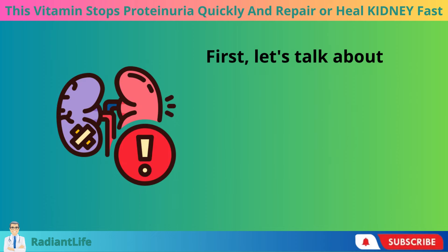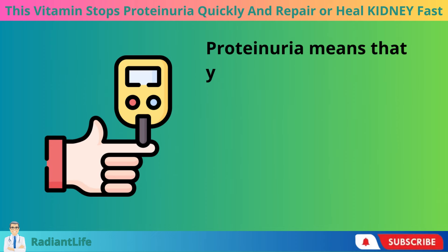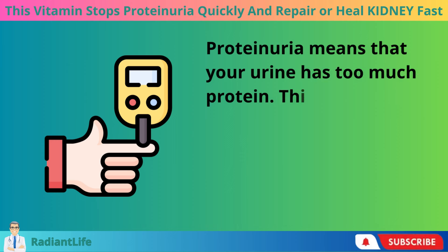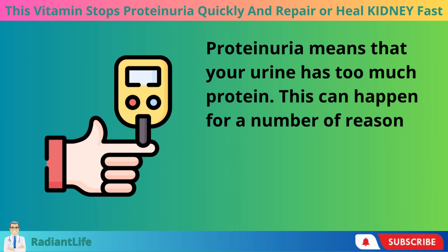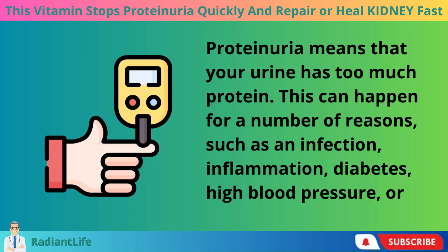First, let's talk about what proteinuria is and why it's important. Proteinuria means that your urine has too much protein. This can happen for a number of reasons, such as an infection, inflammation, diabetes, high blood pressure, or kidney disease.